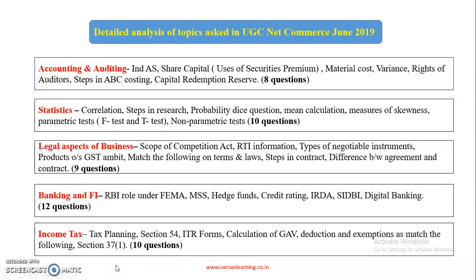There were 8 questions in Accounting and Auditing. Topics covered include Indian accounting standards, share capital, uses of securities premium, material costs variance, rights of auditors, steps in ABC costing, and capital redemption reserve.